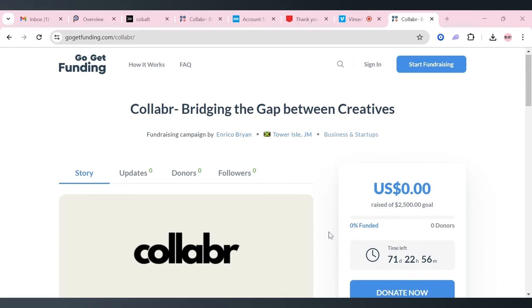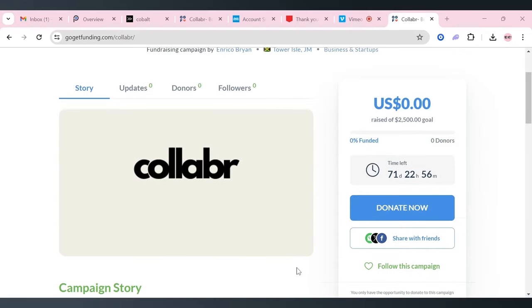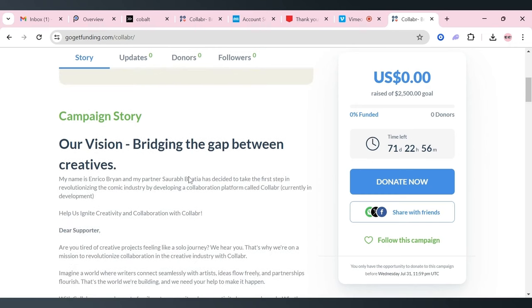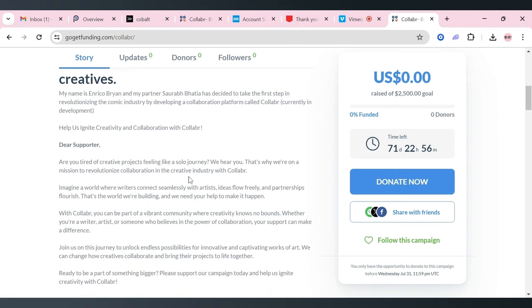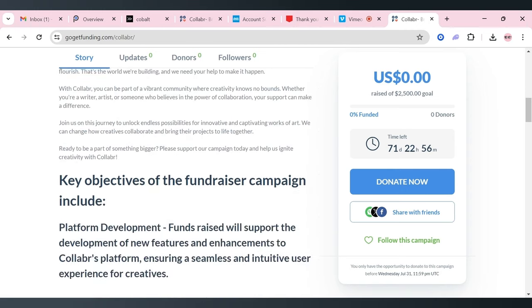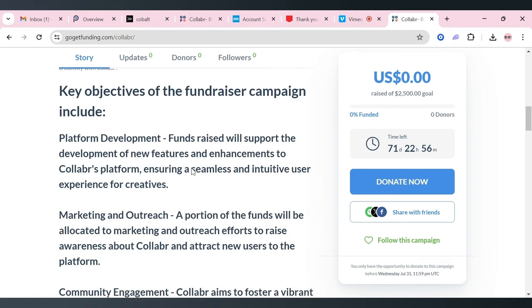Today's video is brought to you by Collabr. Come support their fundraiser. It's a new online platform that promises to bridge the gap between creatives and the comic book industry. It's used to connect artists and writers and ensure all artists and writers can easily either find vetted talent and/or find jobs with credible creators and publishers. They need funds for further platform development and advanced features.